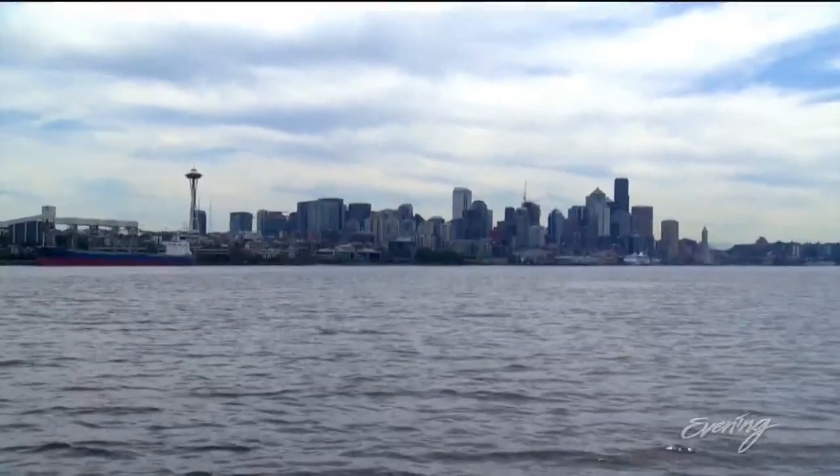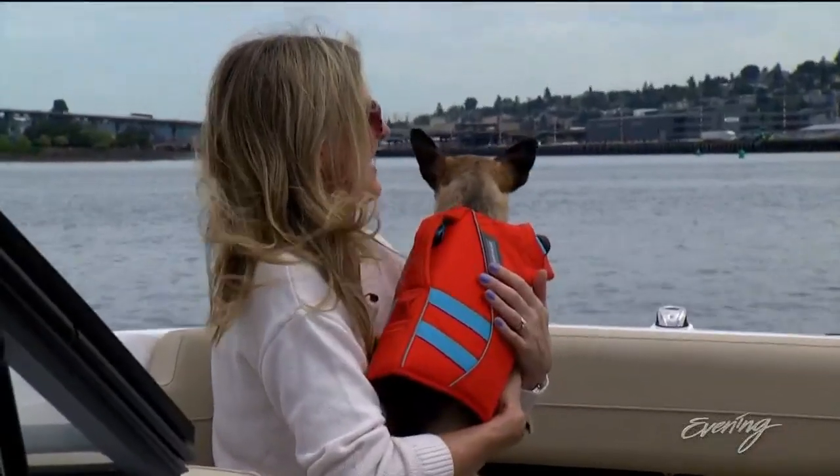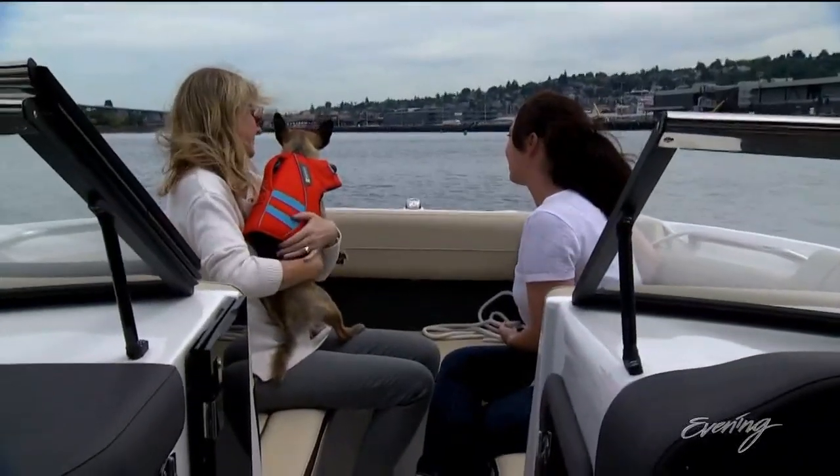A clear day, the city skyline, and the wind through your fur. Look at her ears. Is anything better than a boat ride? Nothing. It is the best.